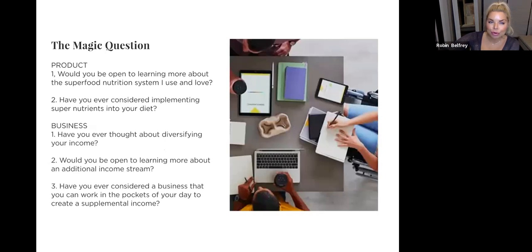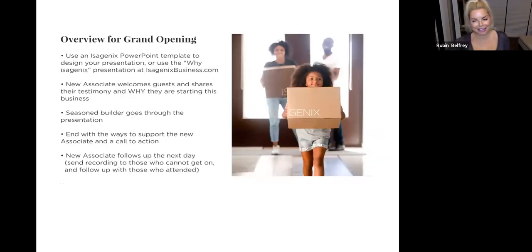The magic question for products: 'Would you be open to learning more about the superfood nutrition system I use and love?' They'll say yes or no. Or: 'Have you ever considered implementing super nutrients into your diet?' If they're complaining they're tired — 'What do you eat for food? What do you do for energy?' Let them tell you. For business: 'Have you ever thought about diversifying your income? Would you be open to learning more about an additional income stream? Have you ever considered a business you can work in the pockets of your day to create supplemental income?' Like Carol always says — you've got to ask.